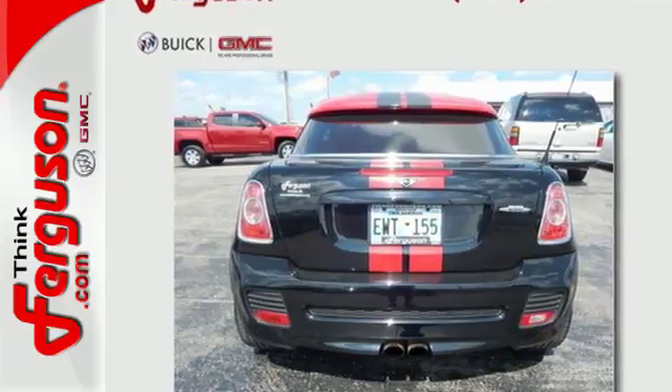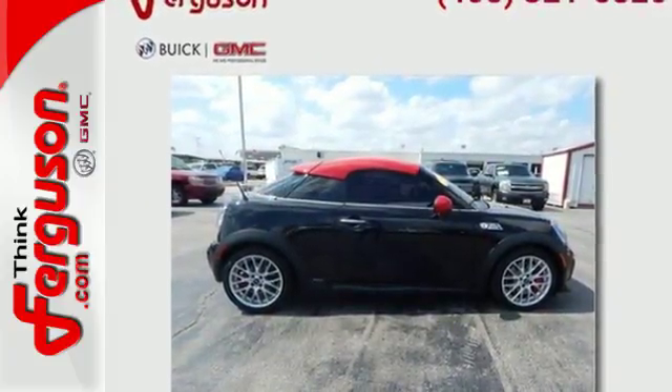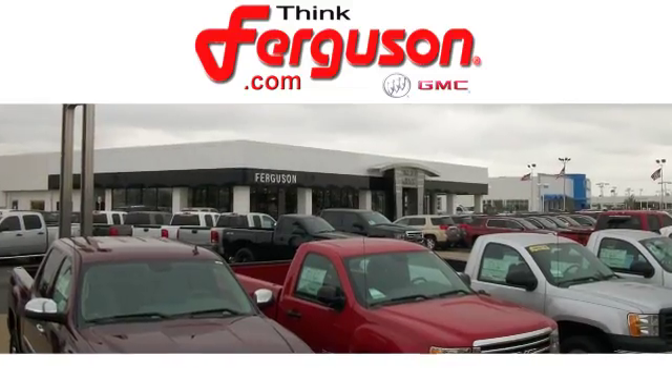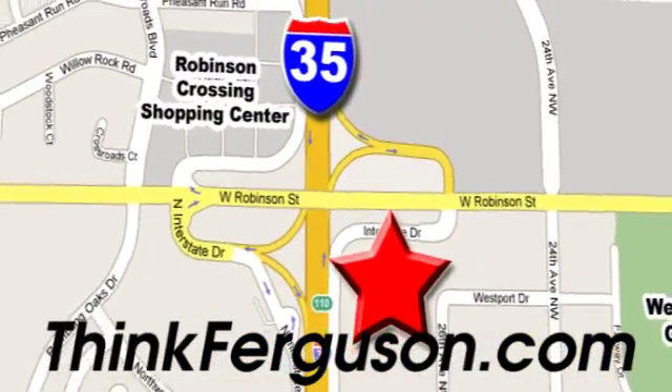Be one of the first to own a brand new Mini model — stop in today. The deals won't get any better than they are every day at Ferguson Buick GMC. The customer service is great too. We are conveniently located off I-35 and West Robinson Street in Norman, Oklahoma.